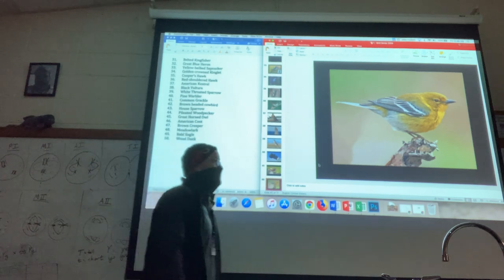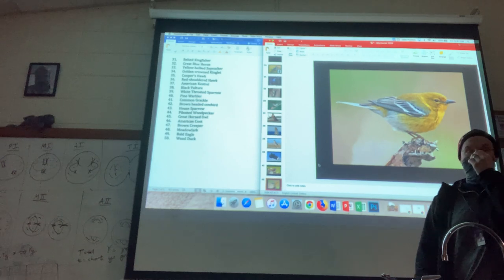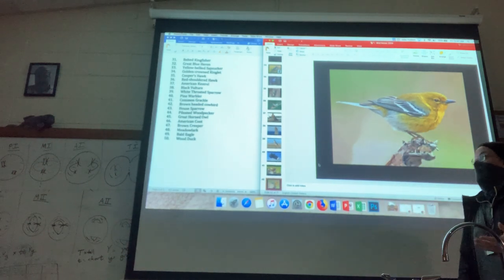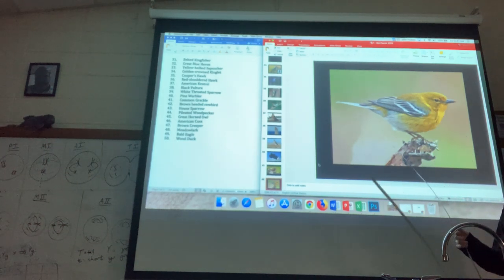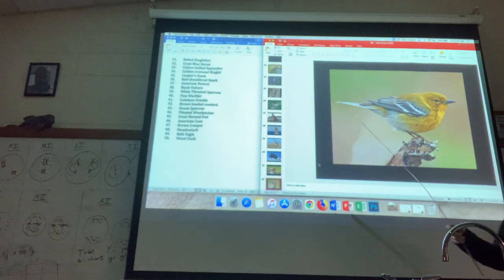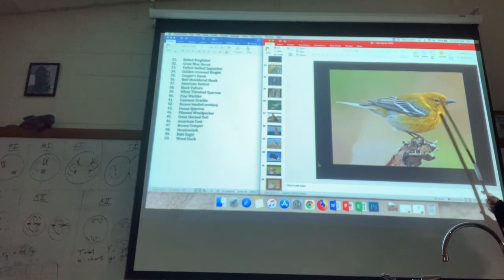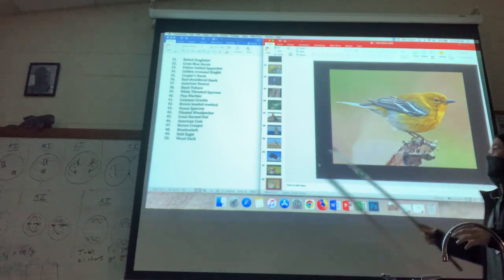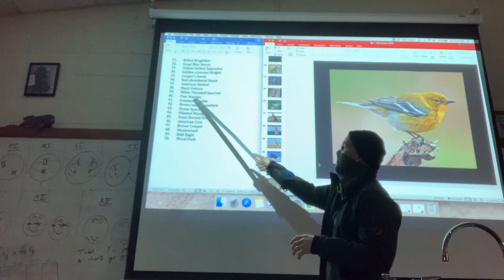This one at first you might think you'd confuse with the goldfinch. But I would encourage you to look at the beak — it's not that big, stubby, thick finch beak. There's a much thinner beak on the pine warbler.